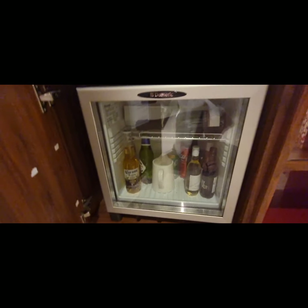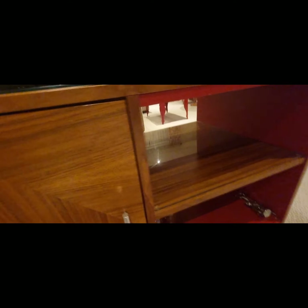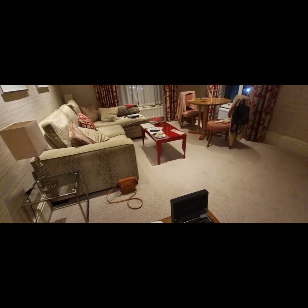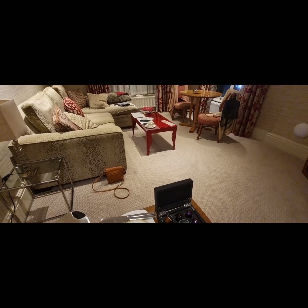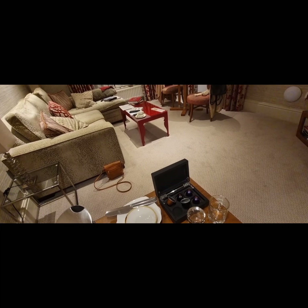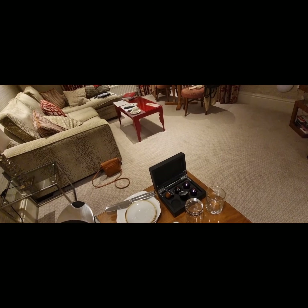We've got a mini bar — there's a half bottle of champagne, a couple of bottles of beer, cans of pop, and some small bottles of wine. I don't think we'll be drinking the champagne. I'm going to go now and I'll film some more tomorrow when it's daytime — get some shots of outside. See you tomorrow.